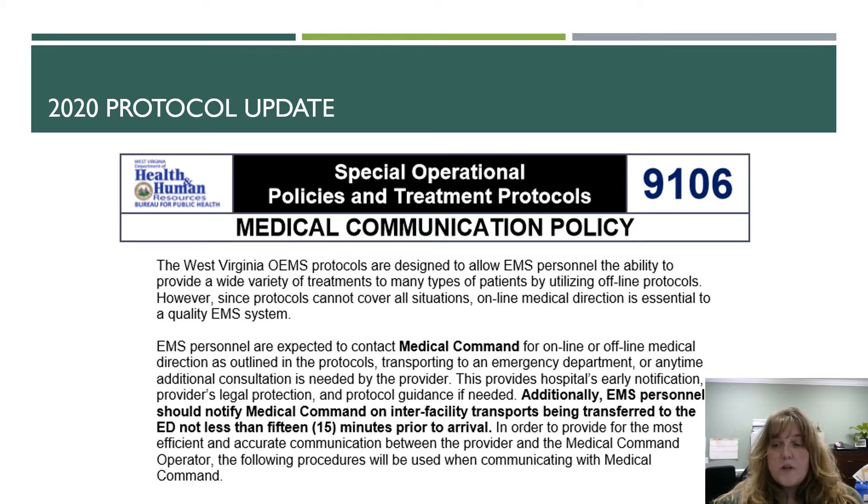The entire policy has been revamped and it's a little bit cleaner and more streamlined than the old version. OEMS protocols are designed to allow EMS personnel the ability to provide a wide variety of treatments to many types of patients by utilizing offline protocols. However, since protocols cannot cover all situations, online medical direction is essential.